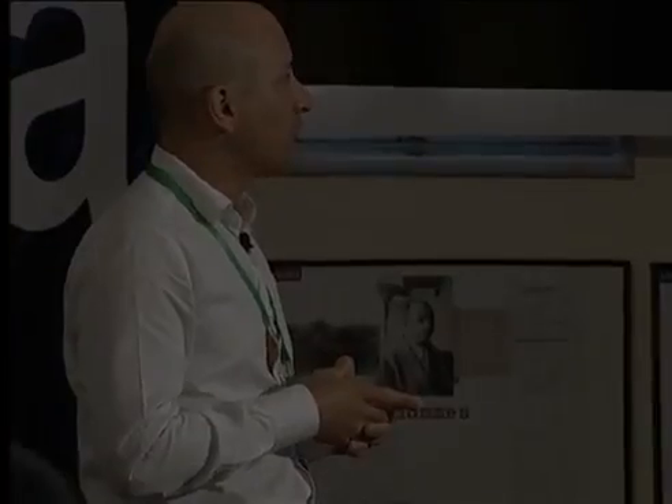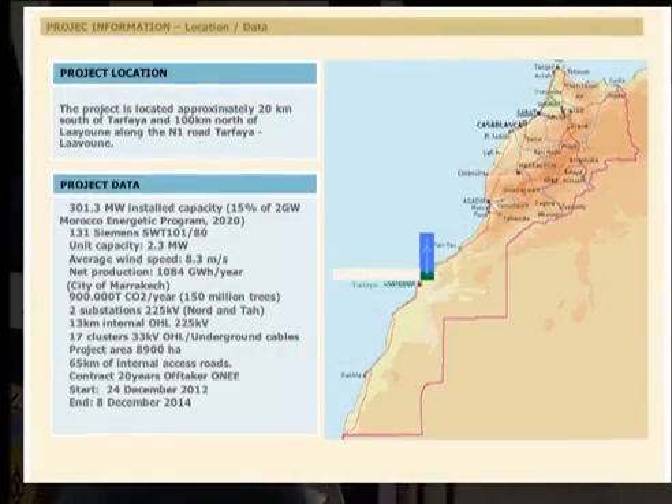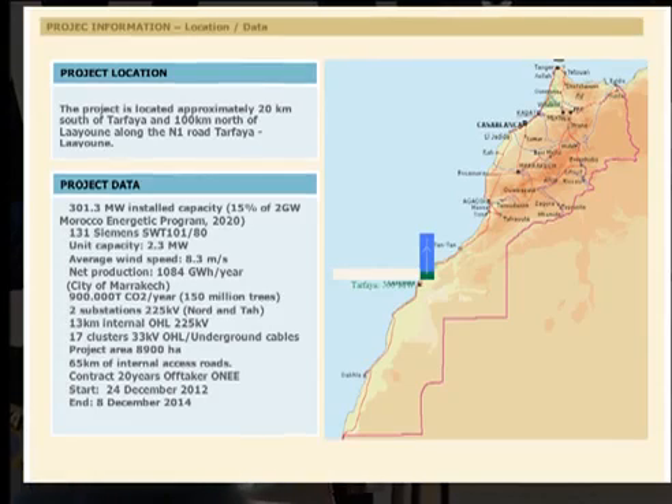This represents 50% of the Moroccan government's goal to reach two gigawatts by 2020. It is a big contribution to the objectives of the Moroccan government. We are talking about one wind farm with 131 machines, each with a unit capacity of 2.3 megawatts.